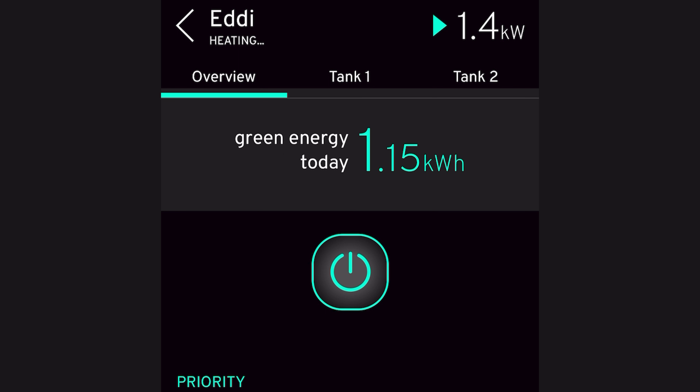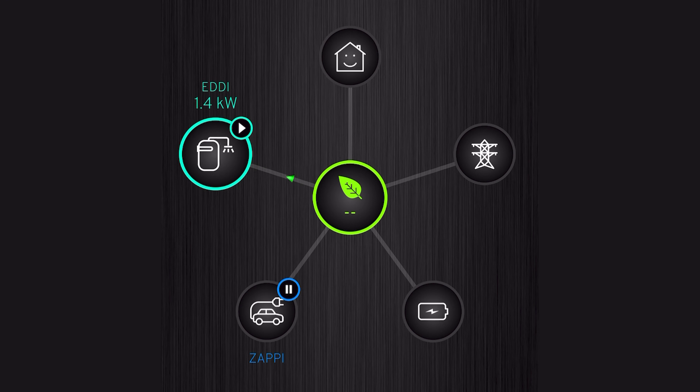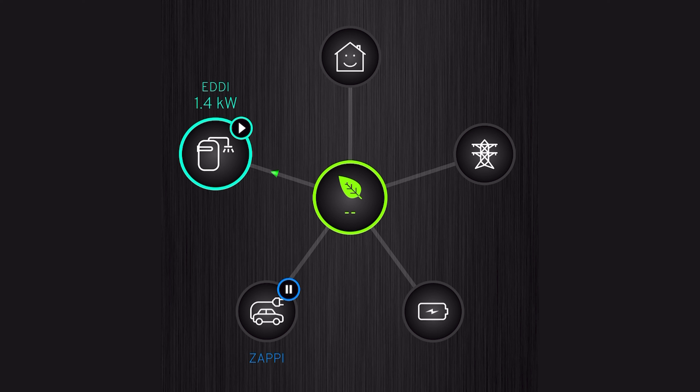The car is sitting paused at the moment because there's just not enough energy for it to charge without going to the grid, and it's set up so it won't do that. If I click on it, we can see at the top it says 'waiting for surplus.' It'll either start charging when the Eddy is fully heated and that energy becomes available, or in an hour or two when the sun gets higher and there's enough energy for both the Eddy and the car.